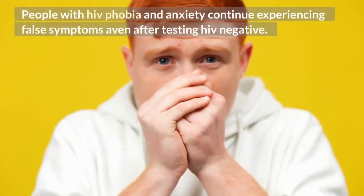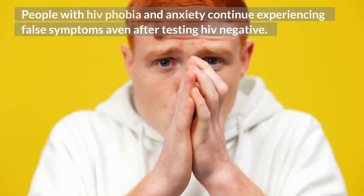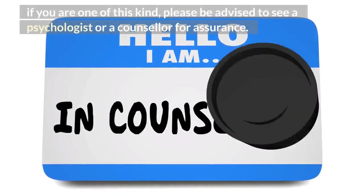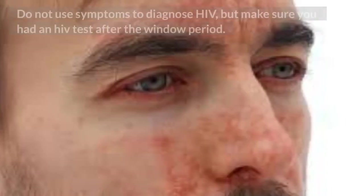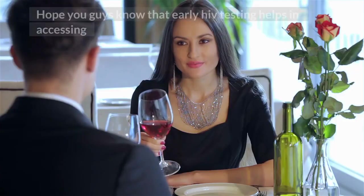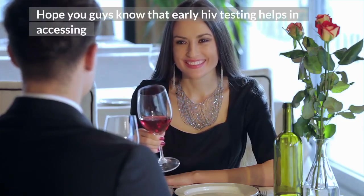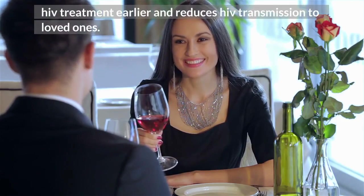People with HIV phobia and anxiety continue experiencing false symptoms even after testing HIV negative. If you are one of this kind, please be advised to see a psychologist or a counselor for assurance. Do not use symptoms to diagnose HIV, but make sure you had an HIV test after the window period. Early HIV testing helps in accessing HIV treatment earlier and reduces HIV transmission to loved ones.